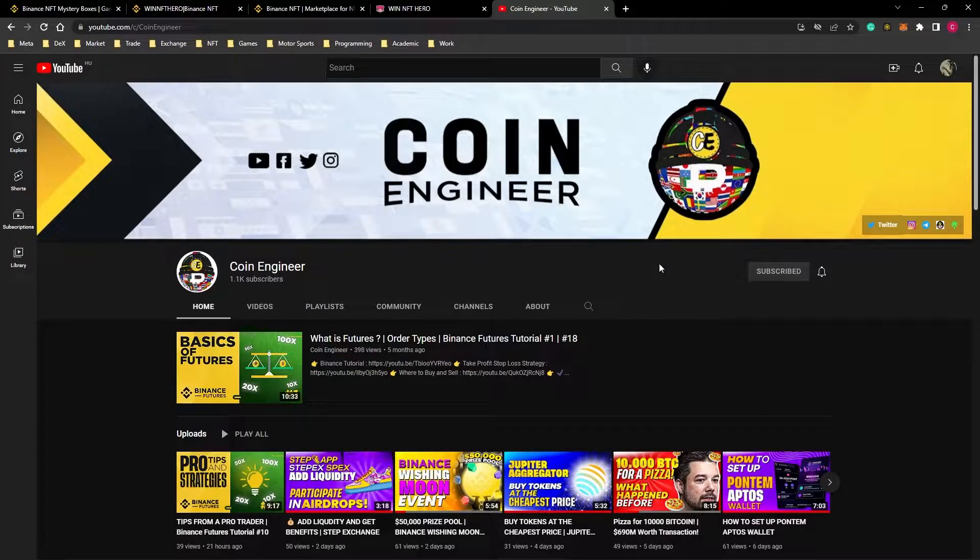Hello friends and welcome to the CoinEngineer YouTube channel. We are together with another NFT launch today. Binance NFT is well known for its profitable NFT sales and tomorrow there will be another NFT project. If you are unfamiliar with the Binance NFT platform, you can watch our tutorial and learn how to use it.